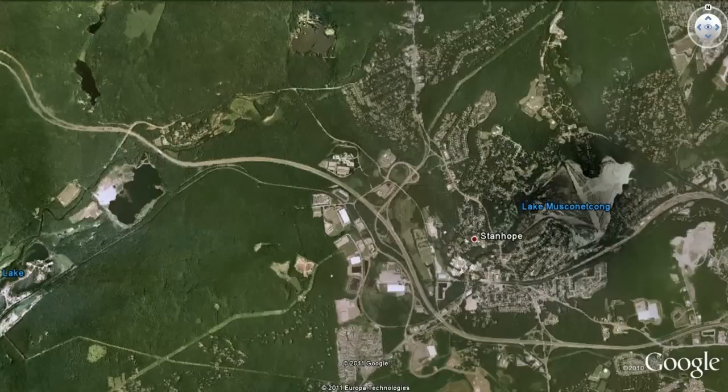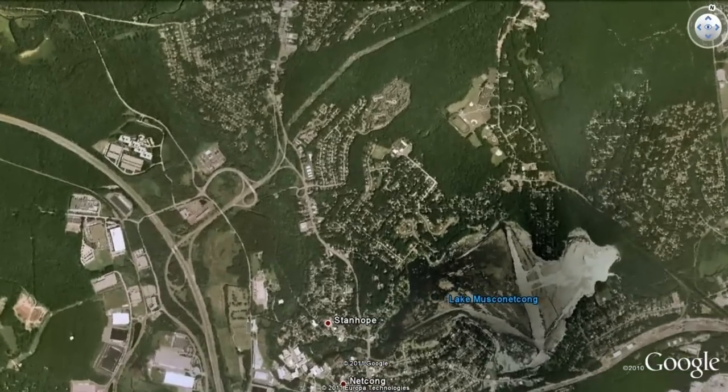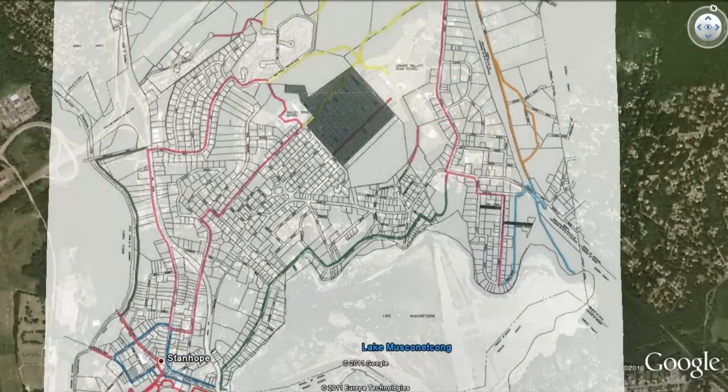Today, Stanhope offers an active community, affordable housing, and convenient access to Route 80. Stanhope features a number of scenic bike and walking trails. Many interesting and historic sites are accessible and easily observed along these trails.